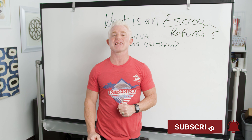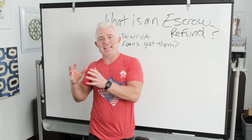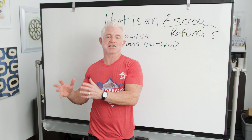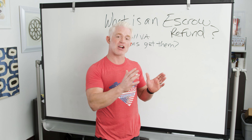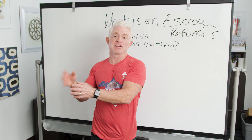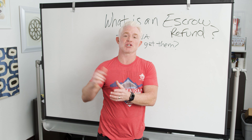Well, most mortgages out there — FHA, conventional, VA — they come with an escrow account. What that is, is a portion of your monthly mortgage payment that gets set aside into this account every single month when you make your payment, and that covers your property taxes and your homeowner's insurance. I always refer to it kind of like a piggy bank. You're going to pay a $1,000 mortgage payment every month, and a couple hundred bucks might go into your piggy bank so we can pay your taxes and your insurance when they're due.